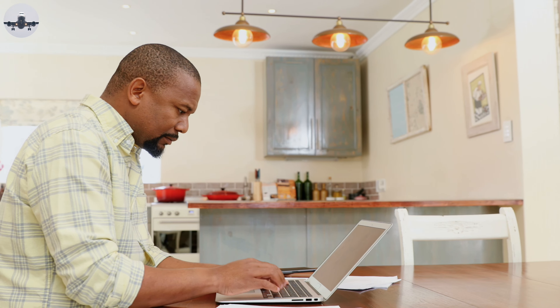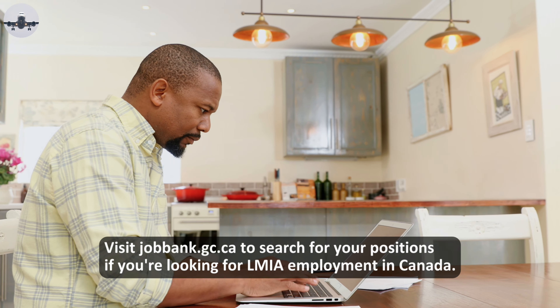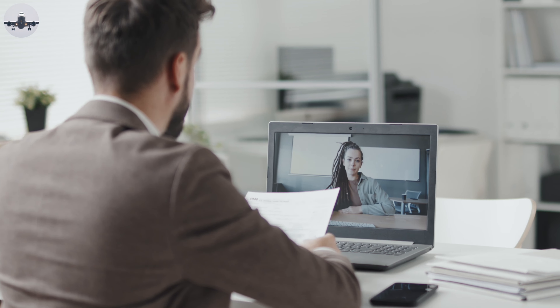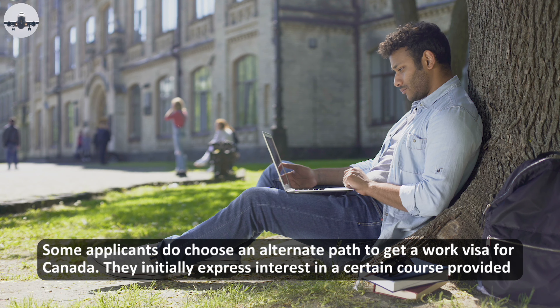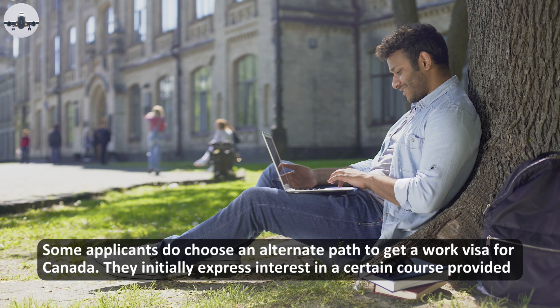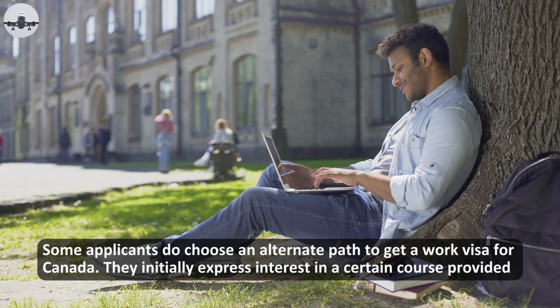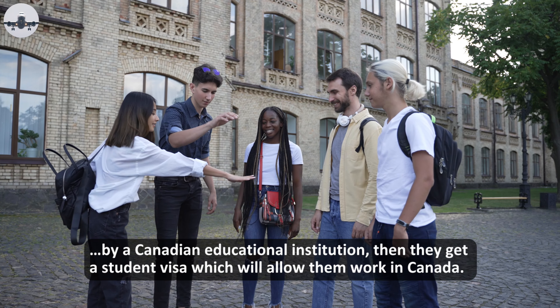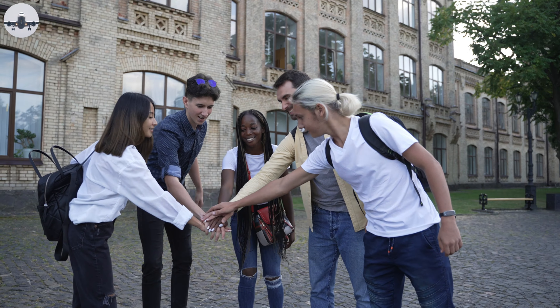Visit jobbank.gc.ca to search for positions if you're looking for LMIA employment in Canada. Some applicants do choose an alternate path to get a work visa for Canada — they initially express interest in a certain course provided by a Canadian educational institution, then they get a student visa, which will allow them to work in Canada.